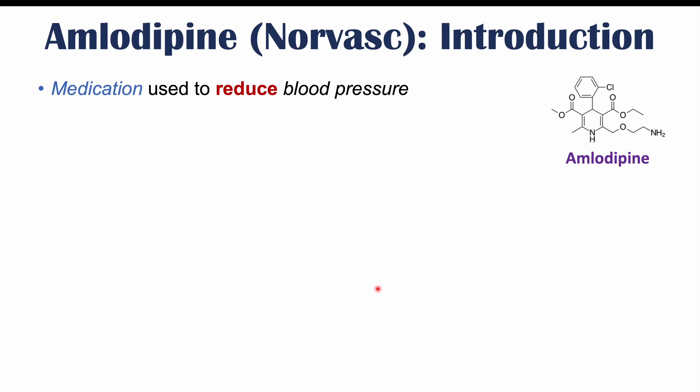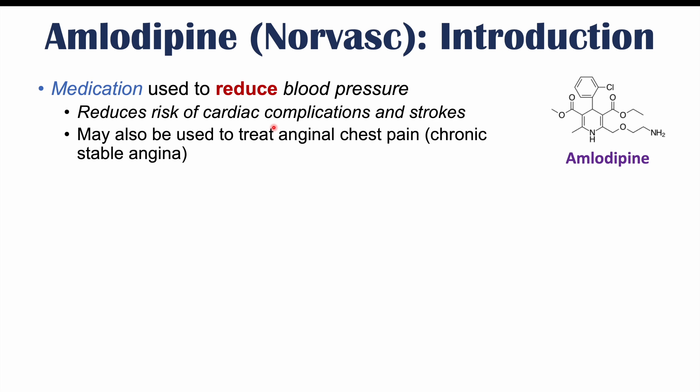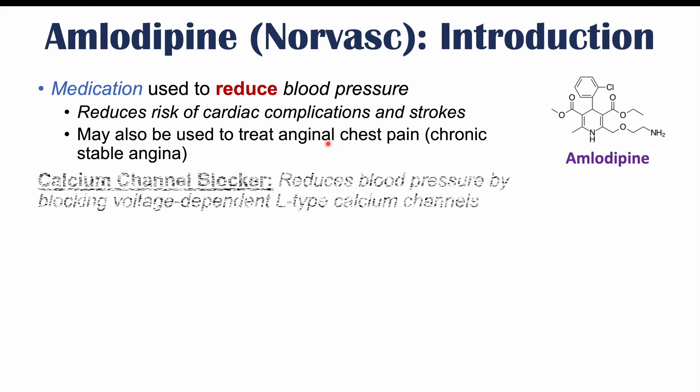Before we talk about those things to avoid, let's talk about what amlodipine is. Amlodipine is a medication used to reduce blood pressure, and by reducing blood pressure, it reduces the risk of cardiac complications and strokes. It may also be used in some cases to treat anginal chest pain or chronic stable angina.